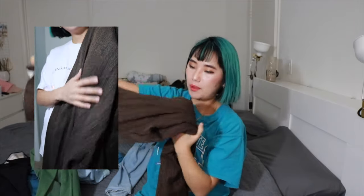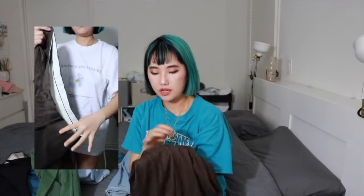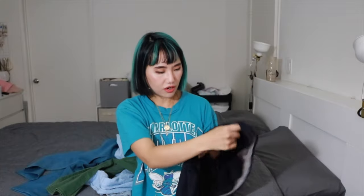You guys are probably thinking, 'Did you buy anything that fits you?' This pattern is kind of interesting - it's very fall-ish but not completely solid dark brown. I love the texture of it; it's more like a winter or fall-ish thicker fabric.